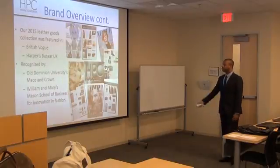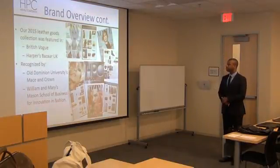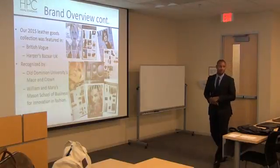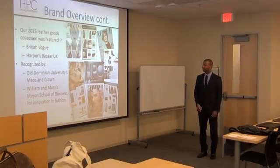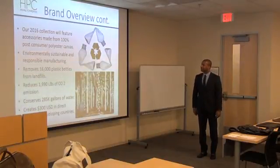We've been featured in publications including British Vogue and Harper's Bazaar UK and the Virginia Pilot. I'm an Old Dominion and William & Mary alum, and both business schools have recognized me for innovation in fashion.